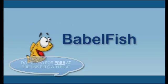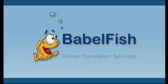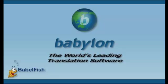Welcome to Babelfish, your source for accredited online translation services. We are pleased to offer the award-winning translation software developed by a certified translation company, Babylon. Babylon is the world's leading translation software, recognized for its ease and user simplicity.